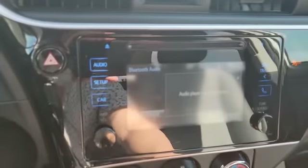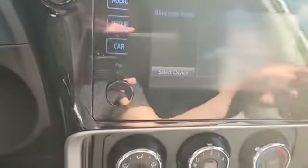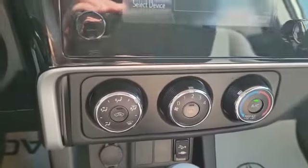This is how your stereo will look — you've got your Bluetooth audio. When you put it in reverse, you do have a backup camera too. Down here you've got climate control, and as you can see you've got AC.